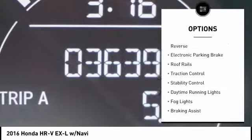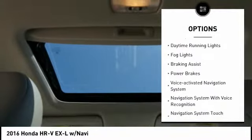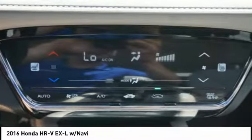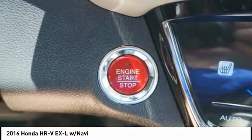Power windows with safety reverse, electronic parking brake, roof rails, traction control, stability control, daytime running lights, fog lights, braking assist, power brakes, and a voice-activated navigation system.